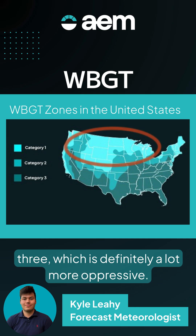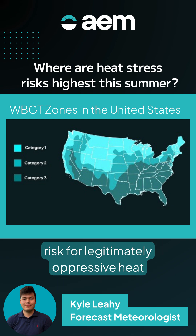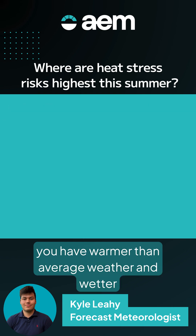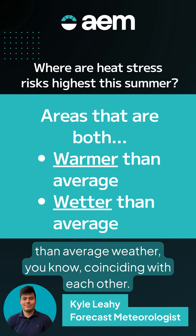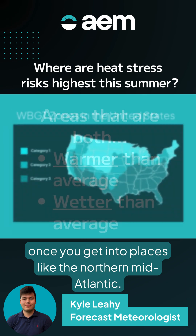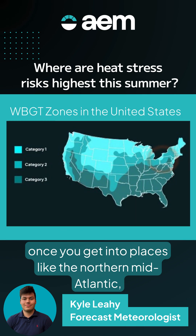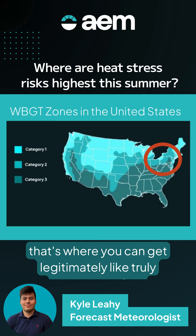In terms of wet bulb globe temperature, the places with the highest risk for legitimately oppressive heat are where you have warmer-than-average and wetter-than-average weather coinciding with each other. Based on what we're looking at, once you get into places like the Northern Mid-Atlantic, the Northeast, and parts of the Ohio Valley, that's where you can get truly muggy weather.